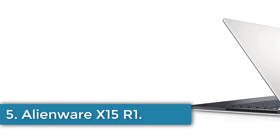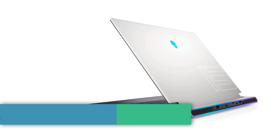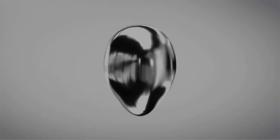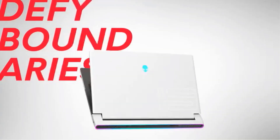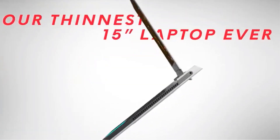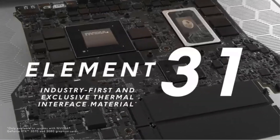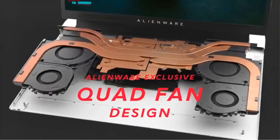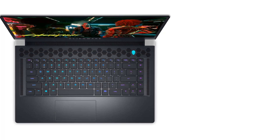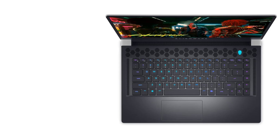Number 5: Alienware X15 R1. The Alienware X15 R1 laptop offers an impressive blend of high-performance features for gamers and professionals alike. Sporting a 15.6-inch FHD display with a resolution of 1920x1080 and a blazing-fast 360Hz refresh rate, it ensures smooth visuals with minimal latency. Powered by the 11th-gen Intel Core i7-11800H processor, it boasts 8 cores and reaches turbo speeds of up to 4.60GHz, backed by 16GB of DDR4 RAM.